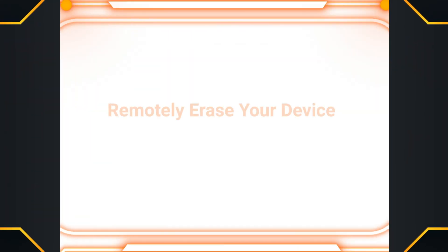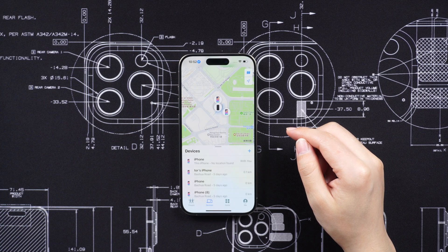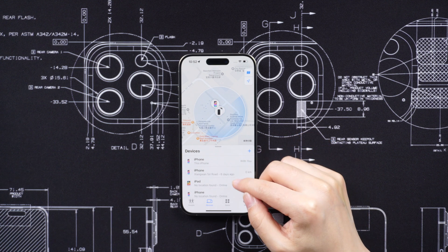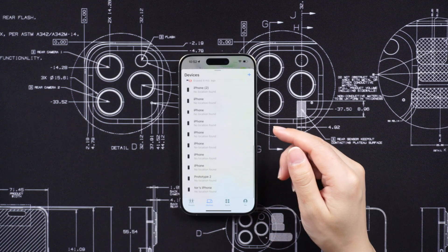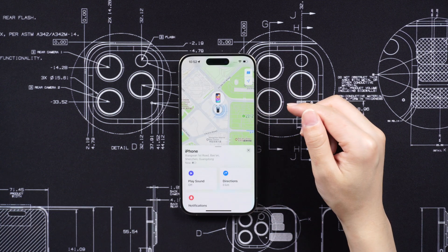Here are some steps you can take. Remotely erase your device. If you have enabled the Find My feature on your iPhone, you can remotely erase the device to protect your personal data. This can be done through the Find My app on another Apple device or through the iCloud website.